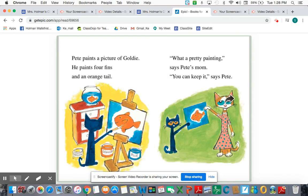Pete paints a picture of Goldie. He paints four fins and an orange tail. "What a pretty painting," says Pete's mom. "You can keep it," says Pete. So now I know that he was painting a picture of his fish.